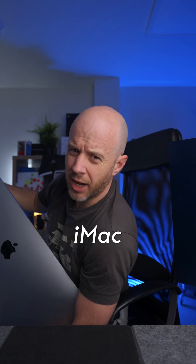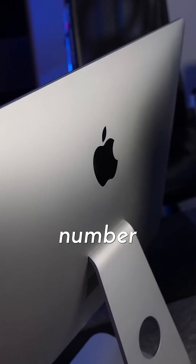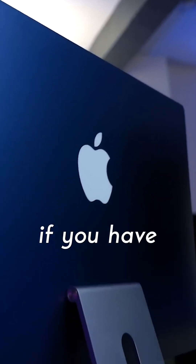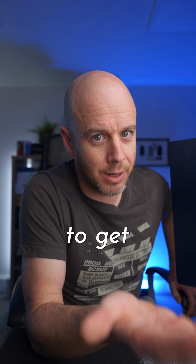But who is this new M4 iMac for? Number one, if you've been waiting to buy an iMac for quite a while, now is the best time to get Apple's all-in-one. Number two, if you have an Intel iMac — what an upgrade. Number three, if you have the M1 iMac and it's feeling a bit slow, or you just want a bit of an upgrade in terms of internal storage and memory, what a time to get one.